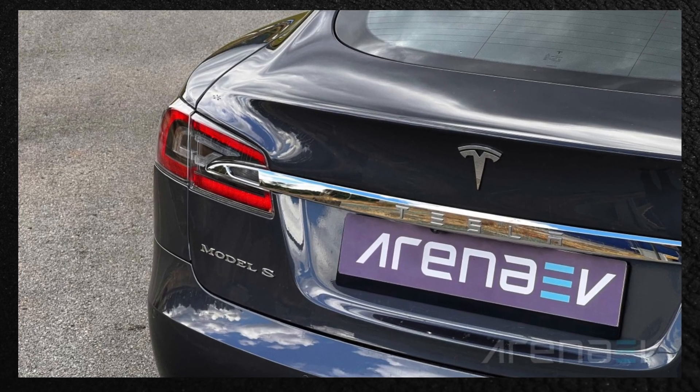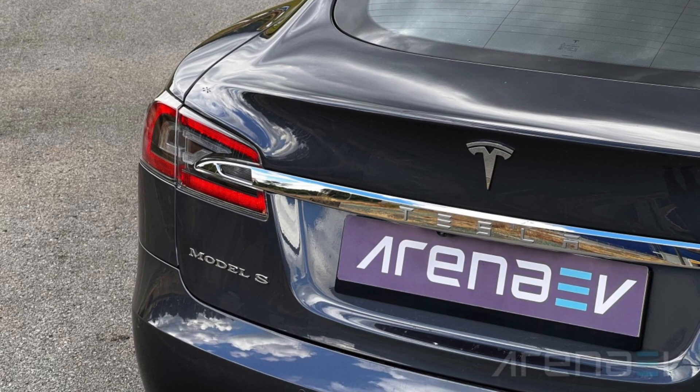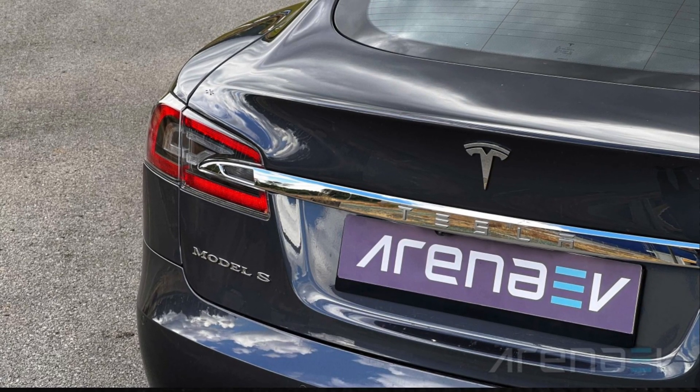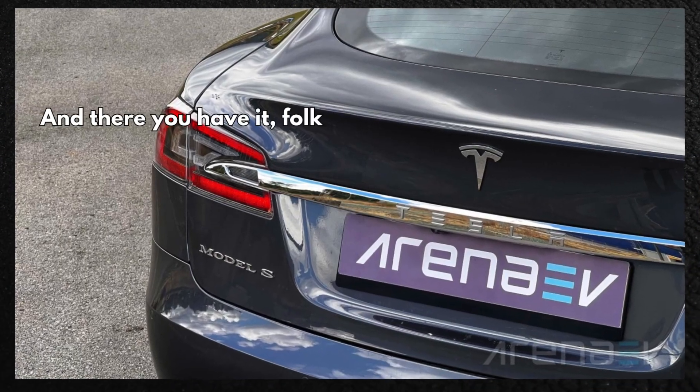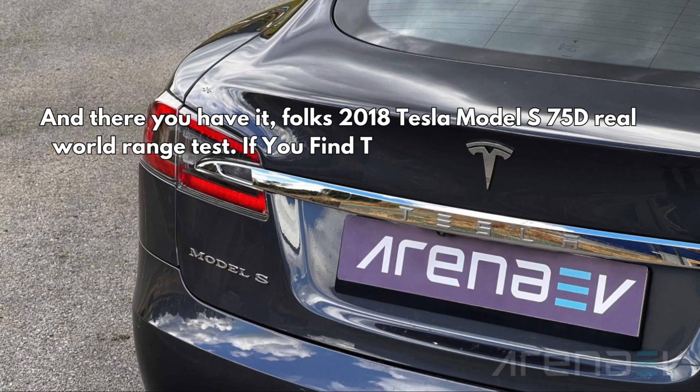We now suggest you use the widget below to find out the Tesla's range in every combination of speed and temperature you might need. We've used our real-world tests and a complex model to provide an estimate that should be as close to the actual performance as possible. And there you have it — the 2018 Tesla Model S 75D real-world range test.